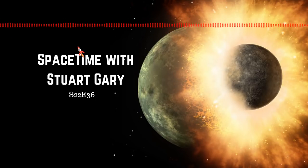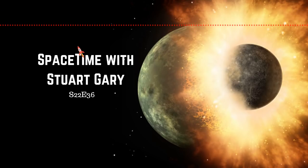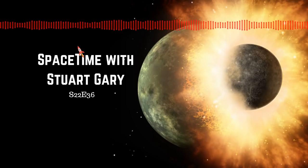The problem with that is it seems the opposite is true, based on rocks brought back by the Apollo missions, which strongly suggests that the moon consists mainly of material from the Earth. And so, we have a conundrum. But now, a new study reported in the journal Nature Geoscience offers an explanation.